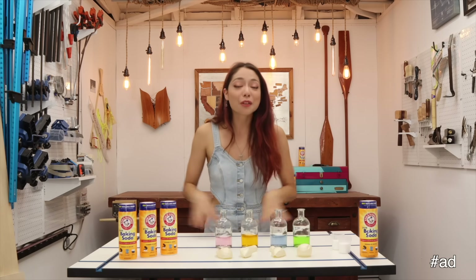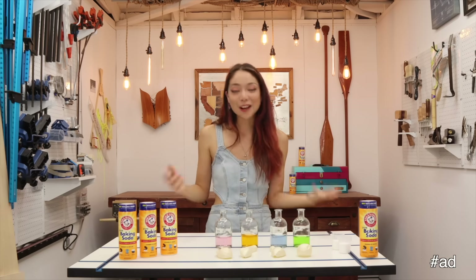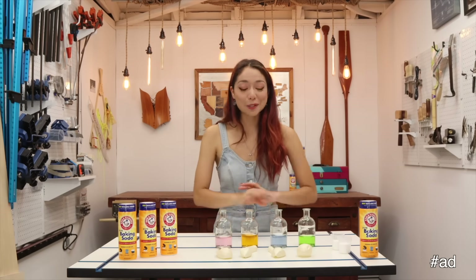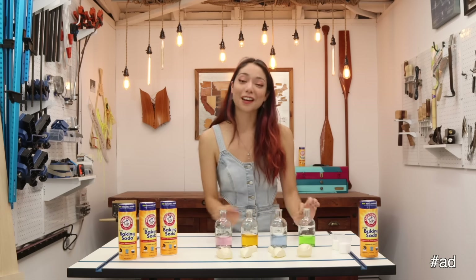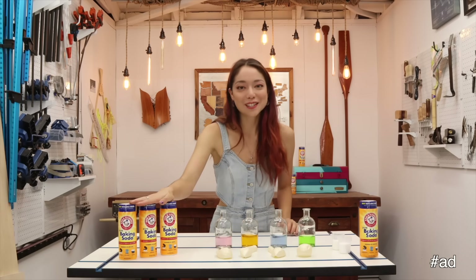That's why I've teamed up with Arm & Hammer to show you guys a really fun little experiment to do at home and talk about a lot of my STEM firsts. All you'll need for this experiment is a couple small mason jars of vinegar — I've added food coloring just for a little bit of extra pizzazz — some balloons, and of course some baking soda.